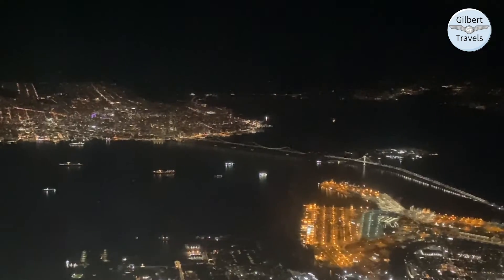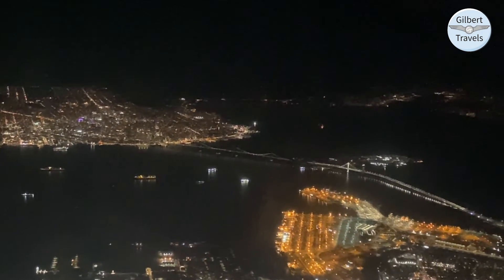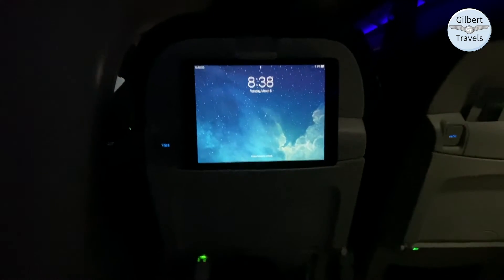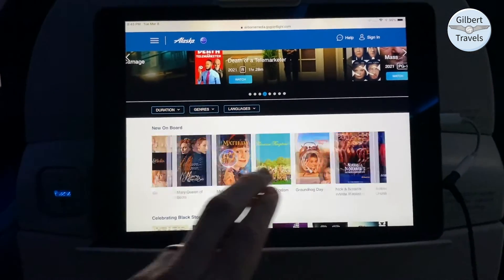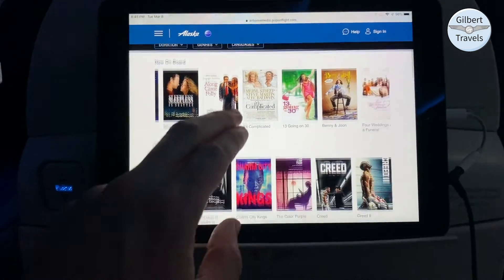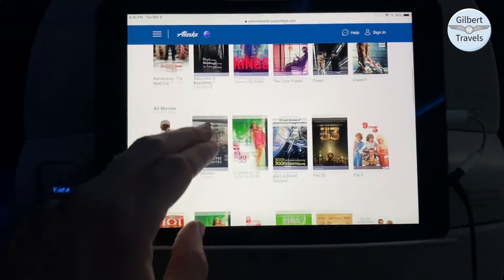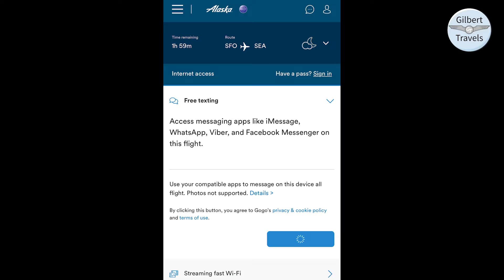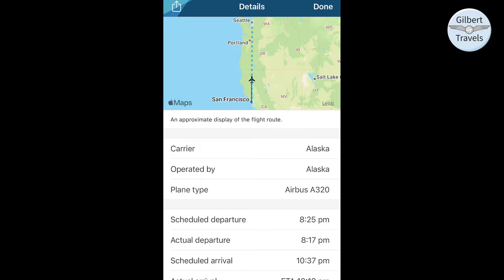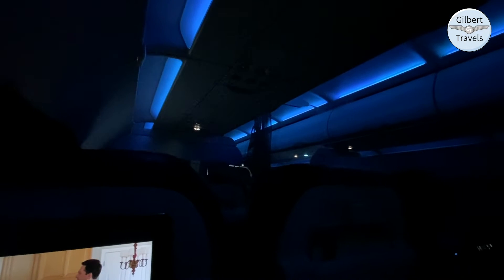Once airborne, I snapped my iPad into the tablet holder on the seat and checked out the entertainment. Alaska offers a robust amount of complimentary streaming content to your device, in addition to paid internet access. Alaska also provides complimentary messaging and access to an in-flight flight tracker app at no charge.